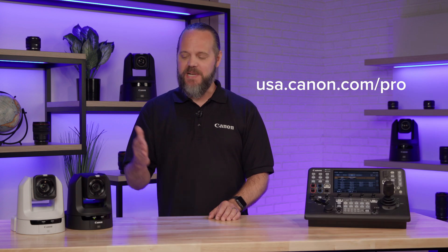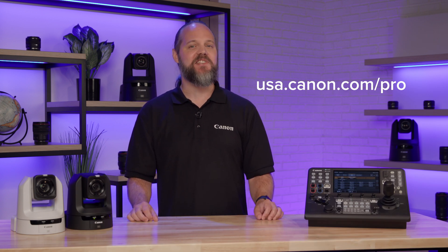To learn more about Canon's line of PTZ solutions and where to purchase them, please visit our website.